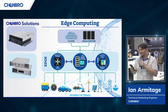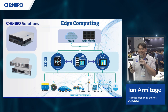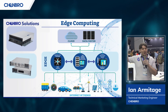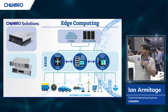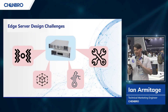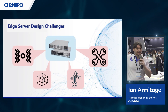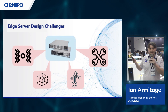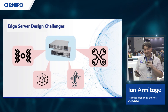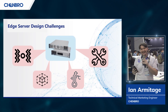Edge devices are very often found in extremely hostile environments — places that computers should never be. So there are obviously a lot of design hurdles we have to overcome to make functional appliances survive out on the edge. The first major design challenge is high temperature. These appliances are functioning in a place where no server has any business being, and as such we have to design these edge servers to survive temperatures in excess of 40 degrees centigrade.